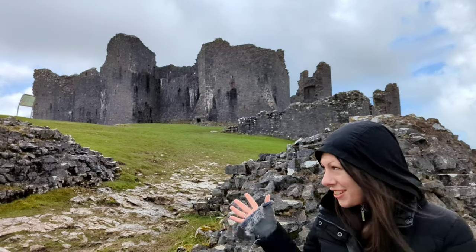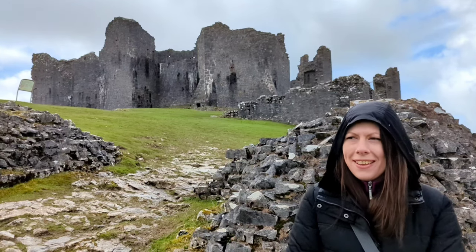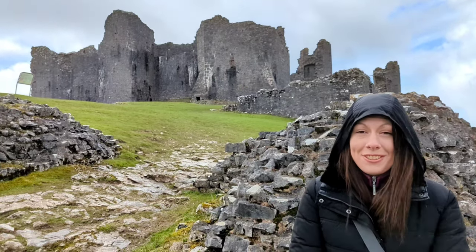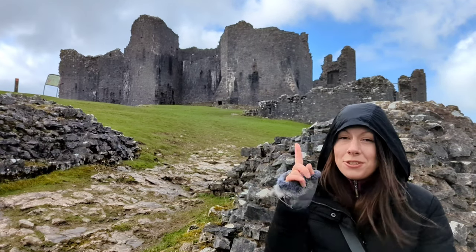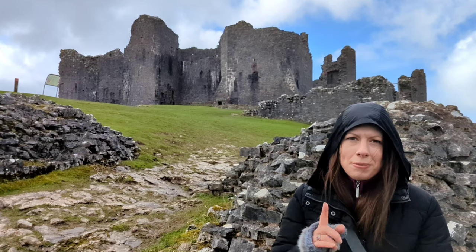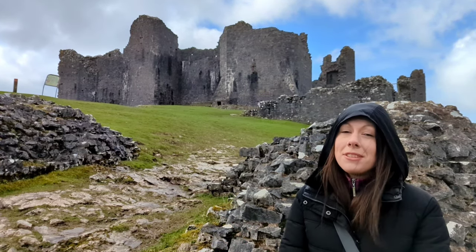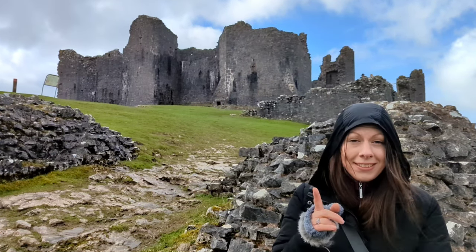We've just finished looking around the castle, and I really, really liked this place. There's a lot more there than I expected, so I really enjoyed it. We've got a busy day ahead though, so unfortunately we have to shoot off to our next castle. I hope you will join us there. Thanks very much for watching — please do hit that like button and subscribe if you have not already, and I hope to see you at the next castle.